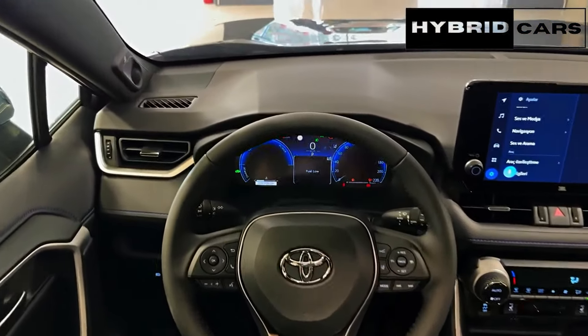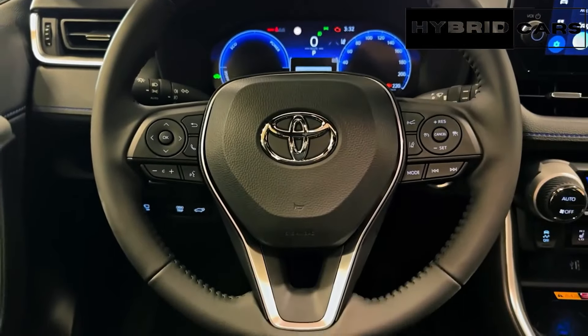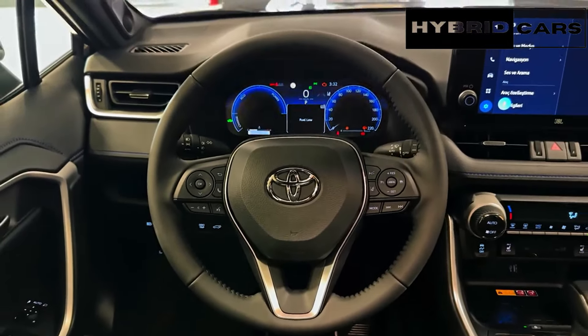Stay tuned for the latest updates on the release date, specs, and more. Don't miss out on the future of driving with the Toyota RAV4 2025.